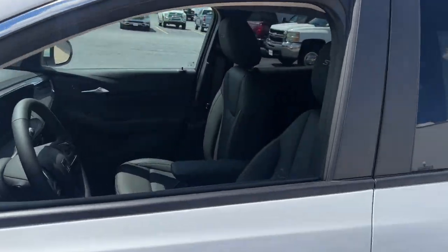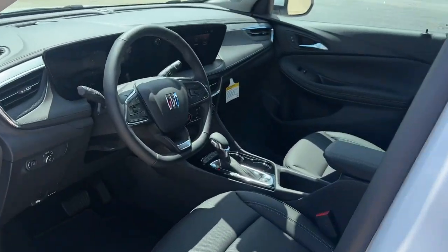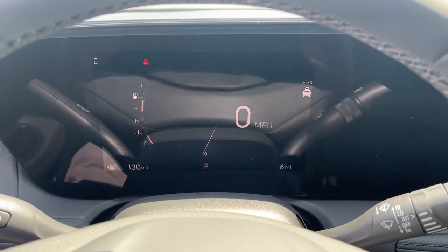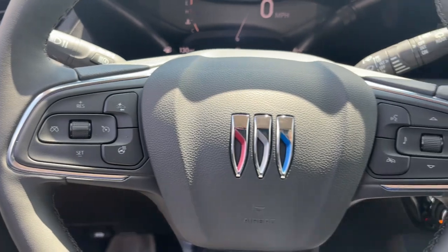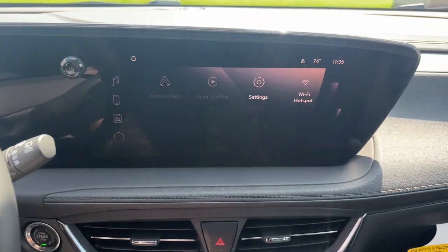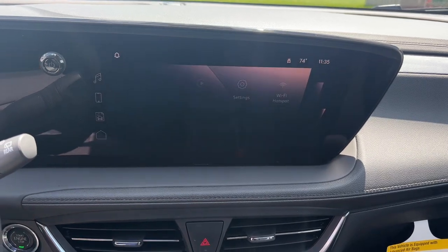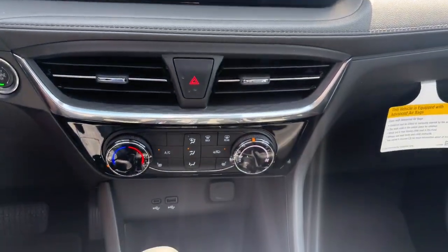These are just some of the great options this vehicle comes with: heated steering wheel, wireless Apple CarPlay and/or Android Auto, heated driver's seat, keyless entry, satellite radio, power liftgate, remote engine start, premium sound system, heated mirrors, aluminum wheels.